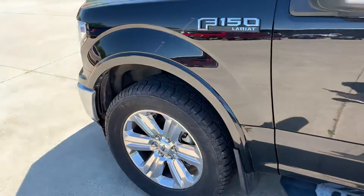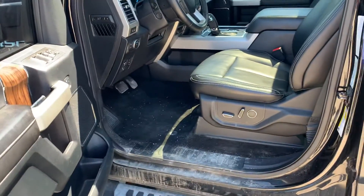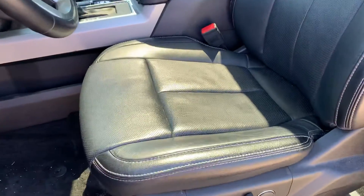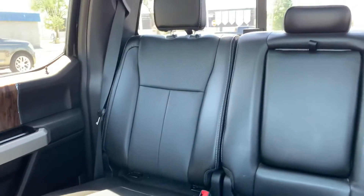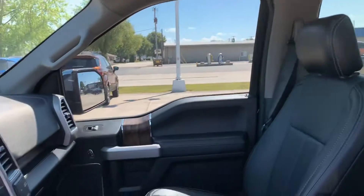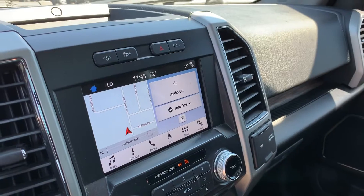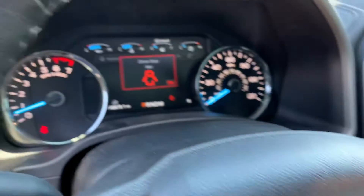It hasn't been through our detail department yet. Tires are good. Taking a look at the inside, the leather looks good — I don't see any rips or tears in any of the seats. Passenger side seat looks good. This does have the double panel moonroof, eight inch touchscreen display with navigation, and heated and cooled passenger seats.